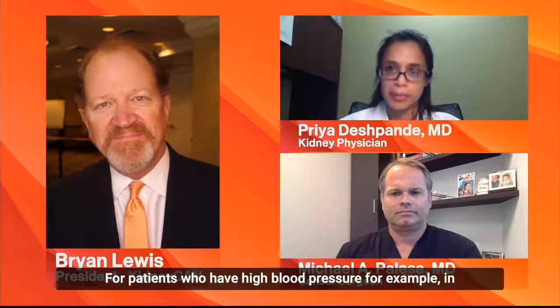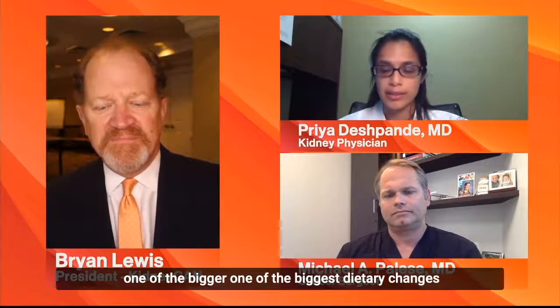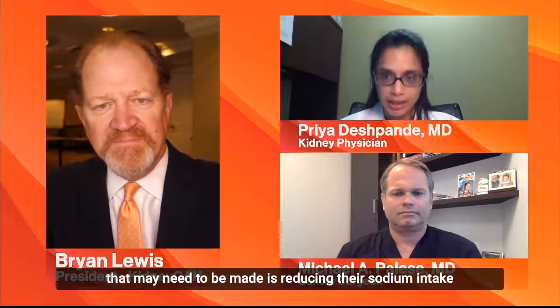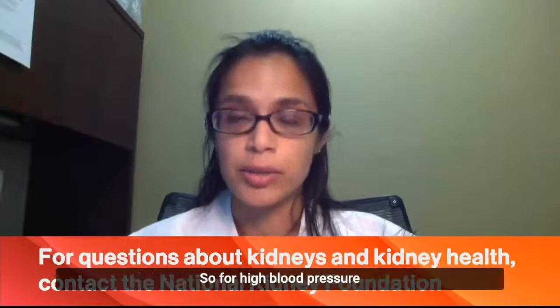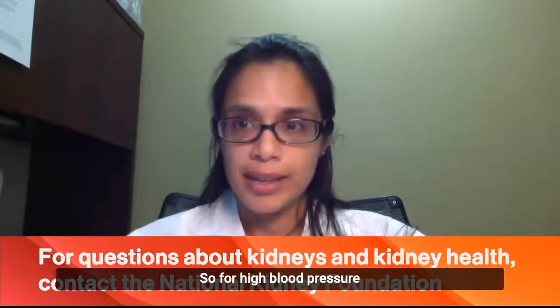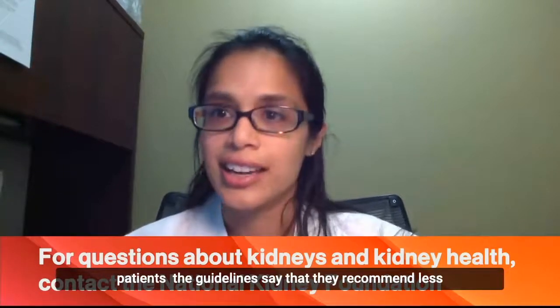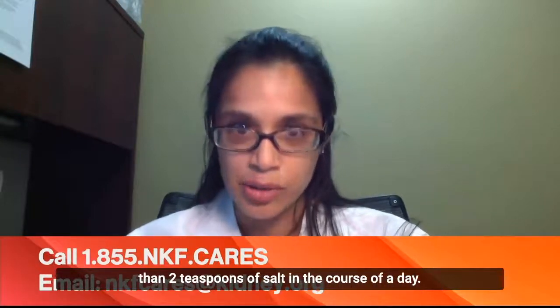For patients who have high blood pressure, in addition to medications and lifestyle, one of the biggest dietary changes that may need to be made is reducing their sodium intake — their salt intake — in the course of a day. For high blood pressure patients, the guidelines recommend less than two teaspoons of salt in the course of a day.